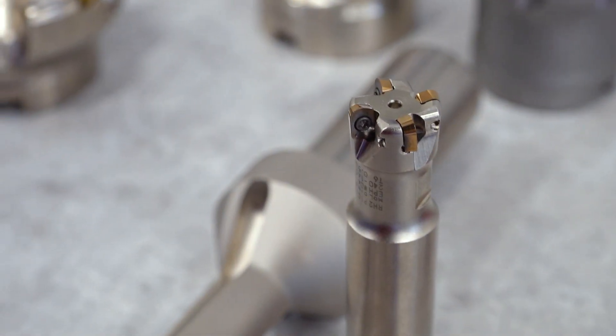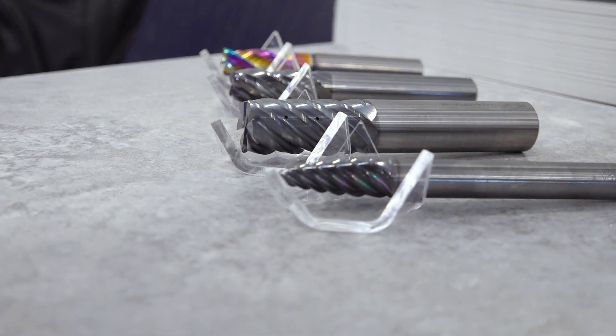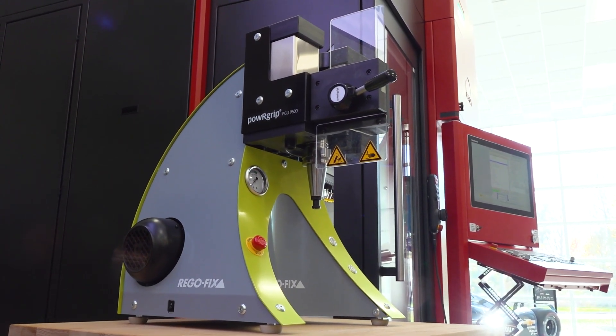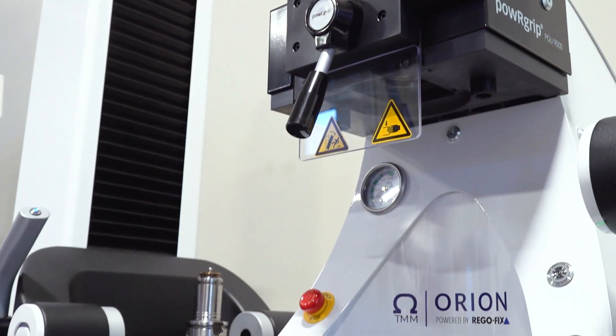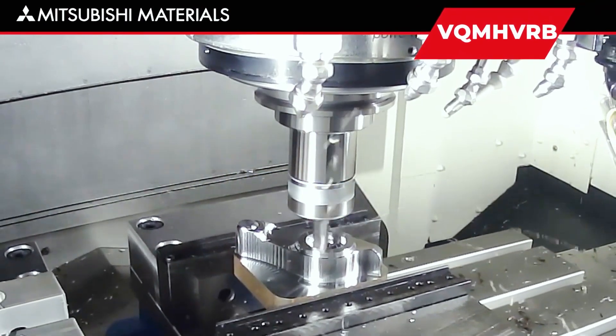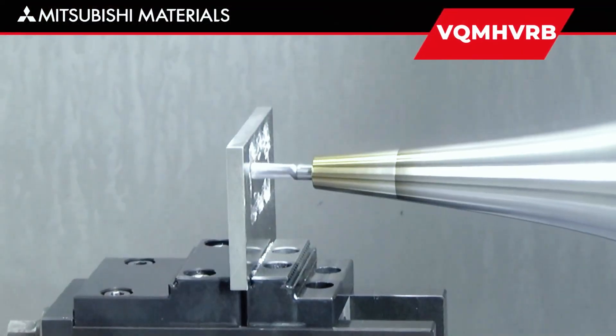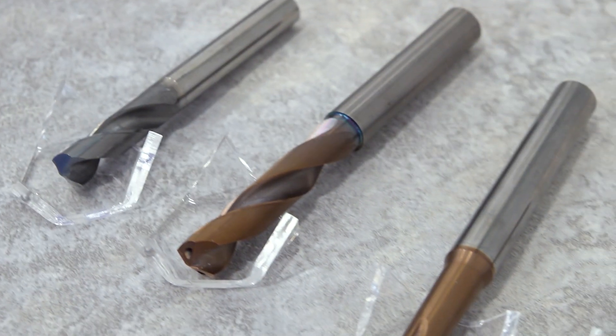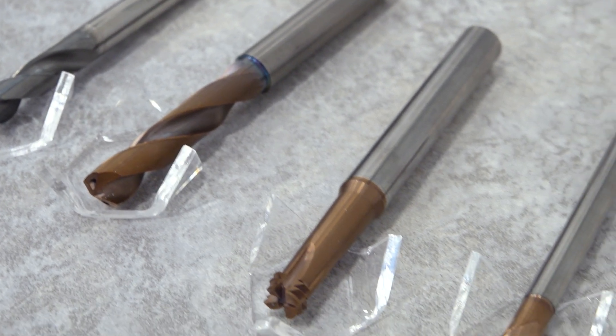I've been in the business for about 25 years. I've used Regofix products with customers — they're outstanding products to hold our tools. We don't make the holders, we just make the tools. So one of the best companies in the world for tool holding — we decided to team up with them, use our world-class tools with their holders, and we always have success when we do that.